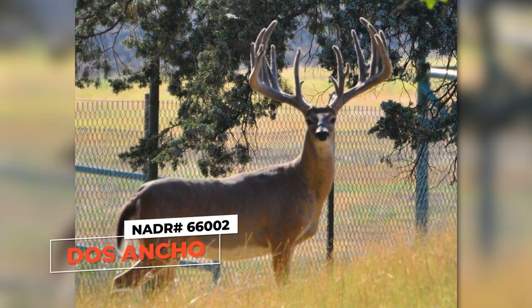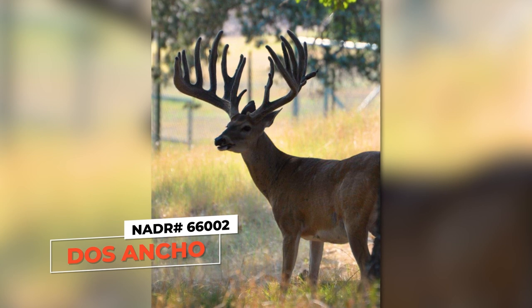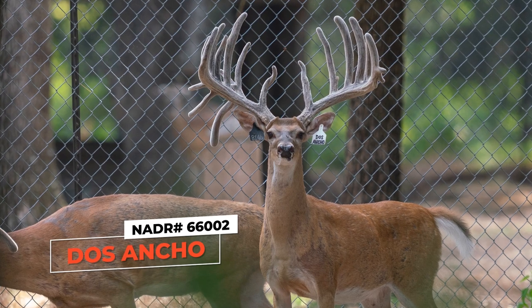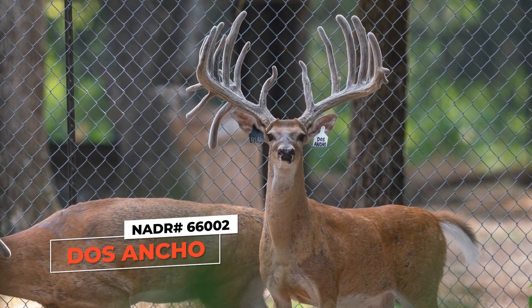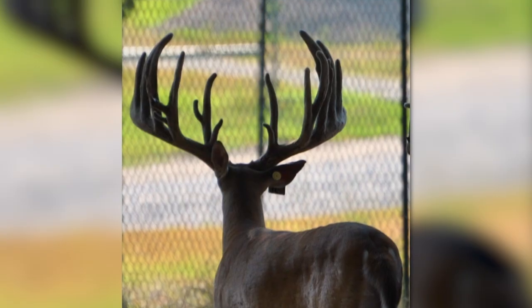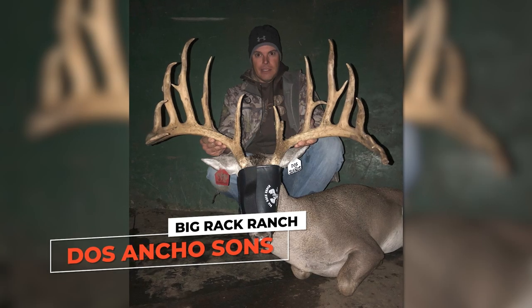I want to mention a buck named Dos Ancho. He's a legend in the deer industry. Dos Ancho is very special to Big Rack — he came over as a five-month-old buck fawn and he changed our world. By today's standards he wasn't anything that jumps off the page, but he was 187 inches at two, six by six, just really pretty. He bred those does and, fast forward three years later, our first Dos Ancho sons were on the scene and they were amazing — these bucks were better than he was.